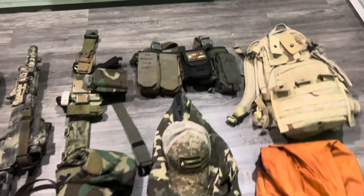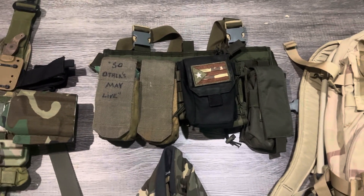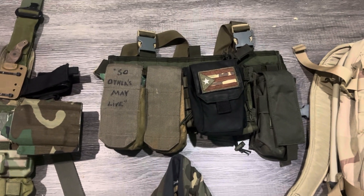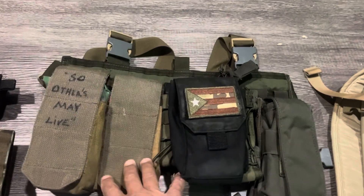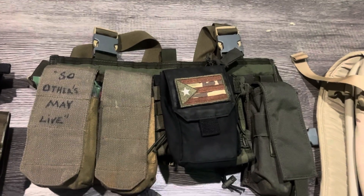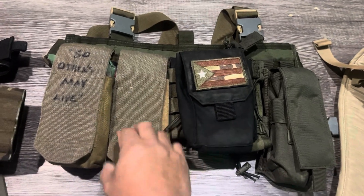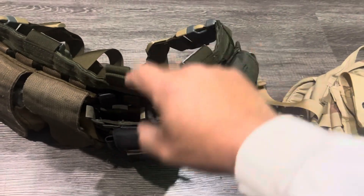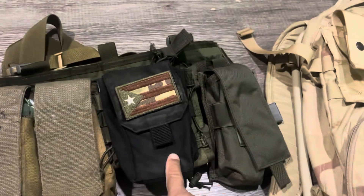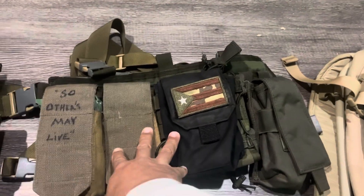Let's move on to the chest rig. The base is Special Operations Equipment, and it has some random magazines attached to it. Right here is an old Marine Corps double magazine pouch. I have the first slot dedicated to medical. I ran AK so I can fit one mag in there. This also has a slot for two fast mags, plus a slot for my phone.